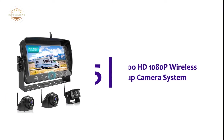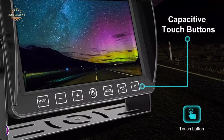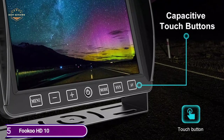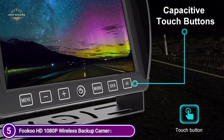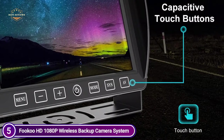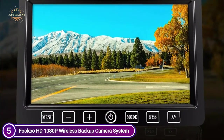Starting our list at number 5, the Fuku HD 1080p Wireless Backup Camera System. Its 1080p image processor provides 1920x1080 resolution images, allowing you to see detail and clarity. Split-screen monitors can display multiple cameras' images at once, which makes driving and reversing more secure and safe.